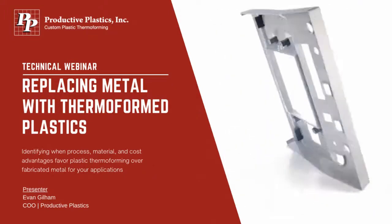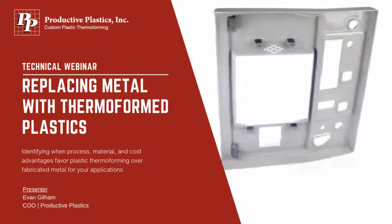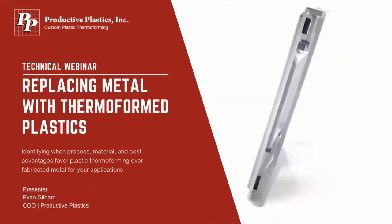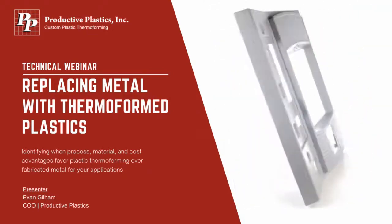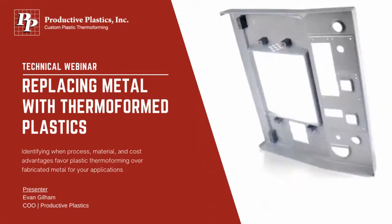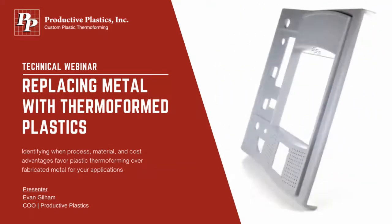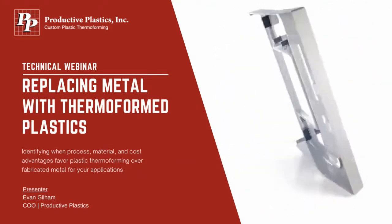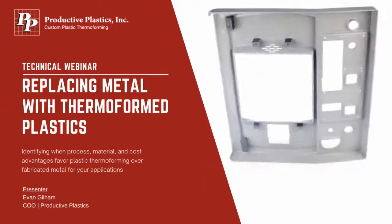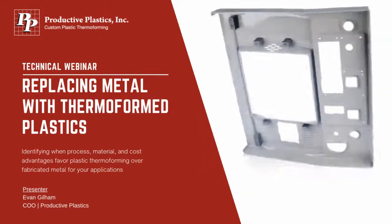Hi, I'm Evan Gillam. I've been with Productive Plastics for over 18 years. I'm a sitting member of the Society of Plastics Engineers, I've led a couple hundred successful tooling projects in 10 major markets, and I've integrated over 20 manufacturing processes with thermoforming at PPI. I'm looking forward to being the third generation of ownership at Productive Plastics later this year. Hopefully you'll find this webinar informative.